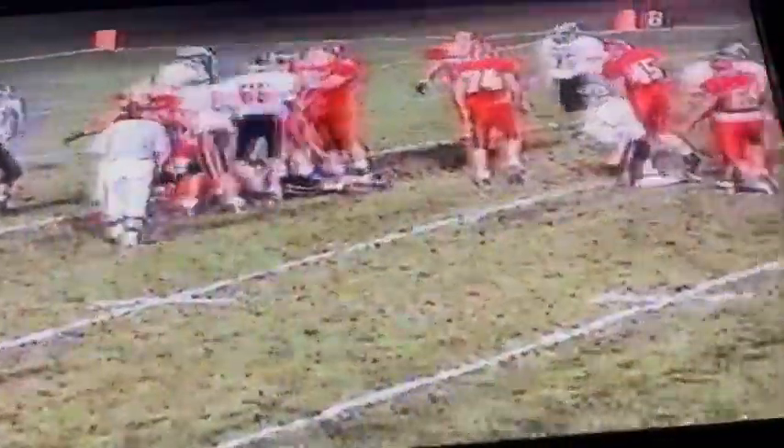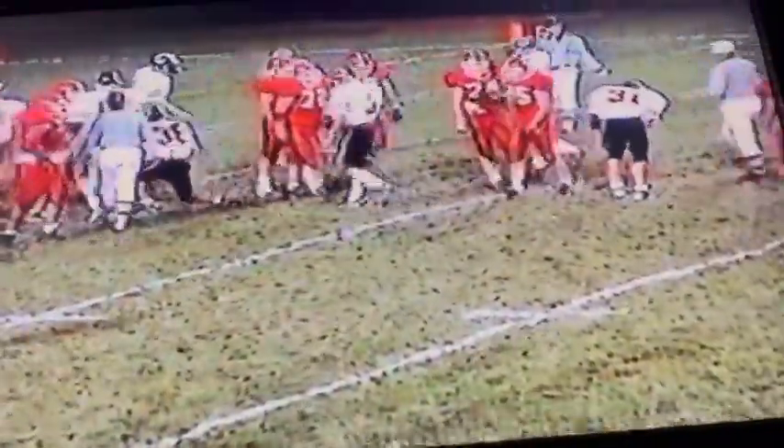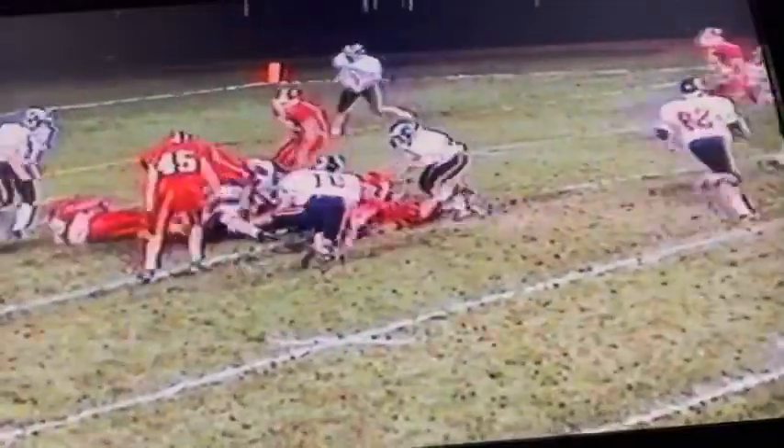Kyle Mann left side. Third and short — quarterback sneak, Matt Holmes. Looks like he's got it. Kyle Mann right side, cuts it up — touchdown, 8-yard run!